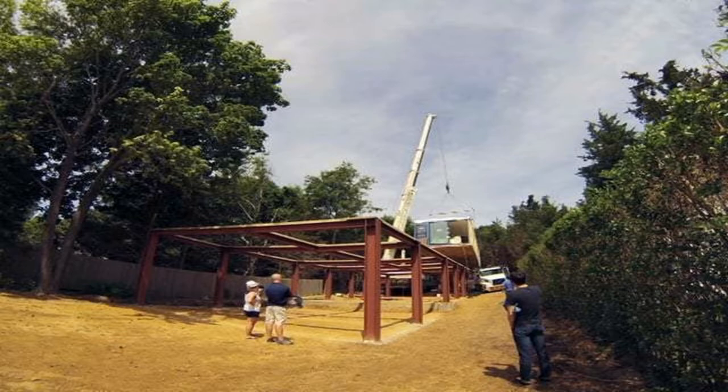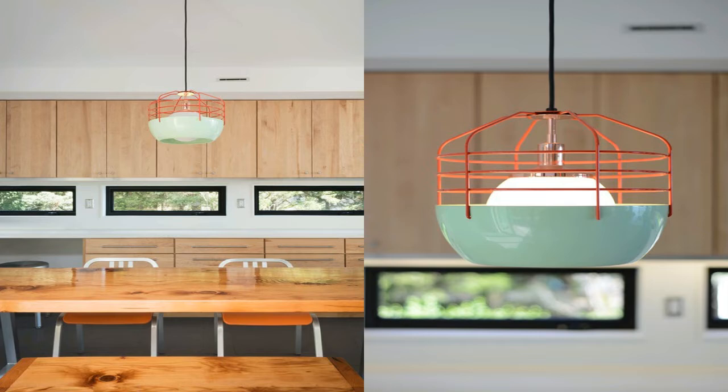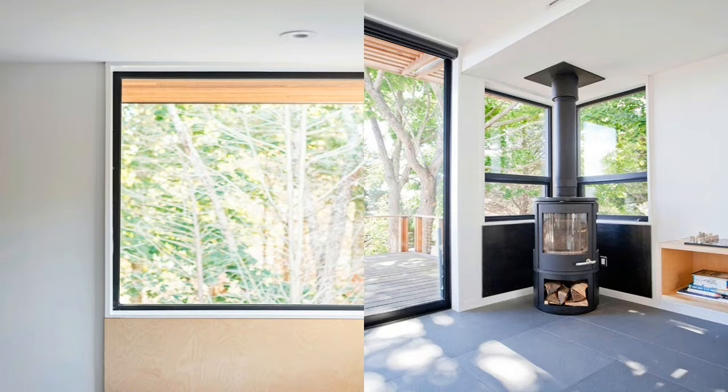Interior materials evoke a beach vibe and make for easy cleaning: large format tile flooring throughout the home, subway tile bathroom walls with glass mosaic tile accents, Caesarstone countertops, Corian backsplashes, maple cabinets, Baltic birch millwork, and stainless steel appliances.